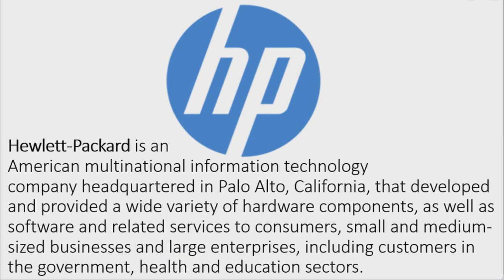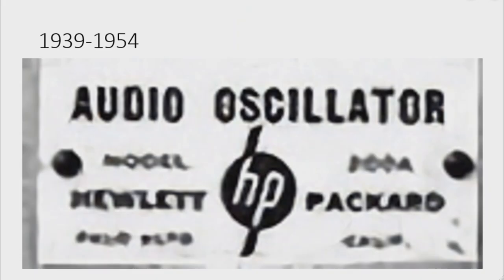Now I will talk about Hewlett-Packard. Hewlett-Packard is an American multinational information technology company headquartered in Palo Alto, California, that developed and provided a wide variety of hardware components as well as software and related services to consumers, small and medium-sized businesses, and large enterprises, including customers in the government, health, and education sectors.